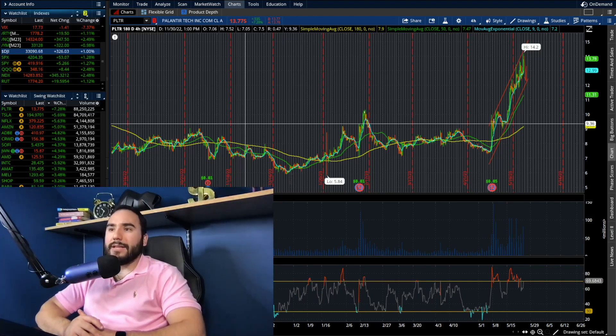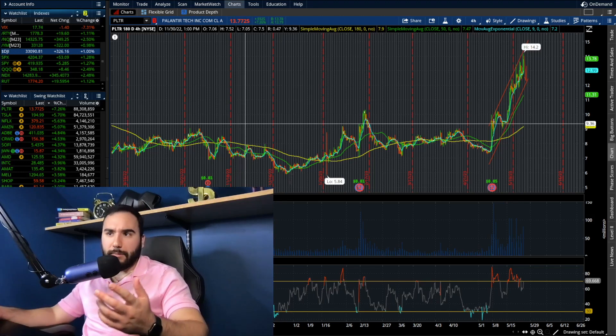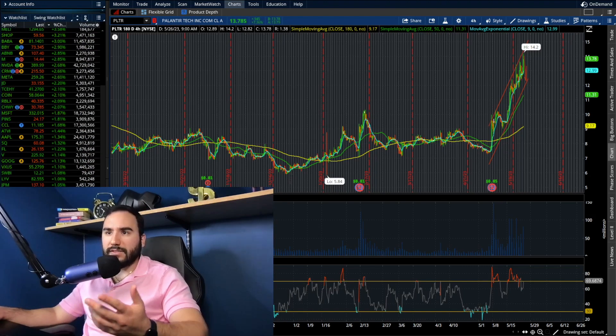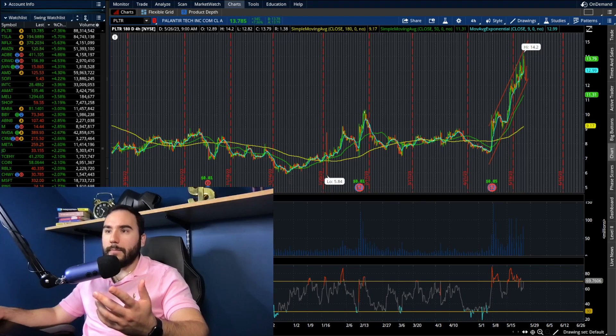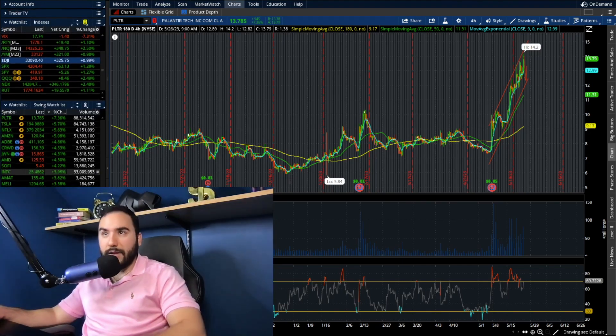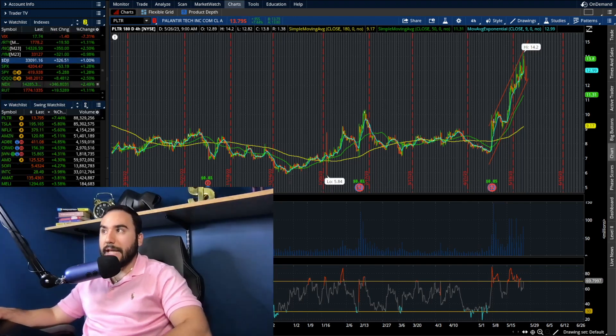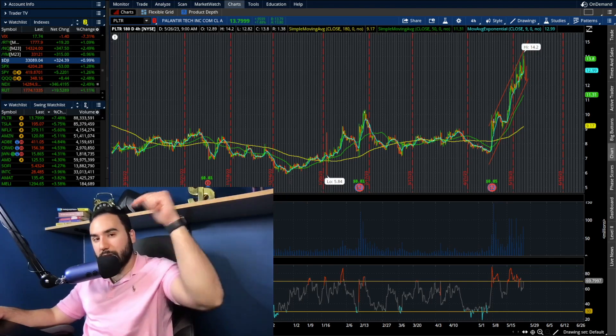It's a pretty awesome day so far in the markets overall. Pretty much everything is green — there are a couple of red stocks at the bottom of my watch list, but the Nasdaq, Dow, S&P, and Russell are all on fire today.